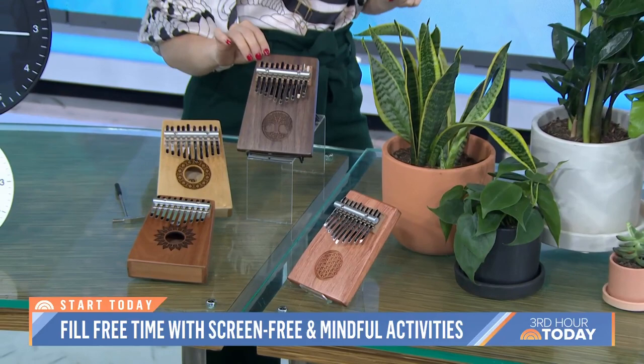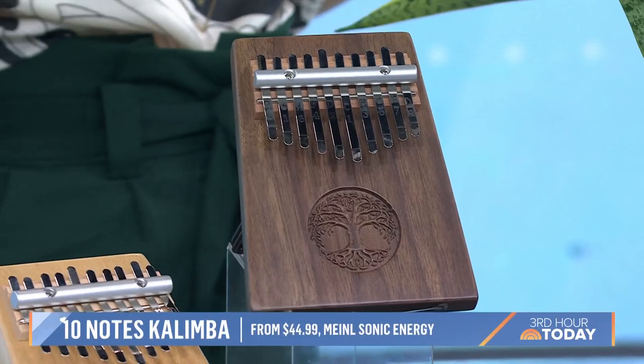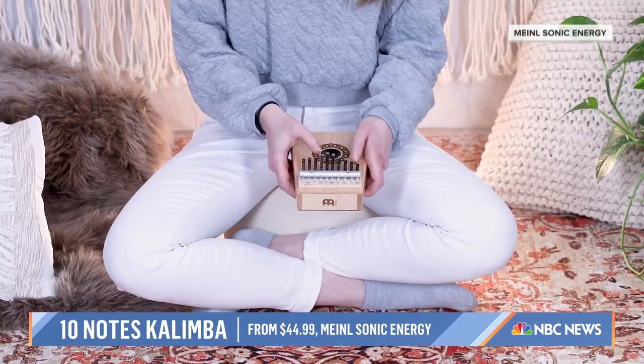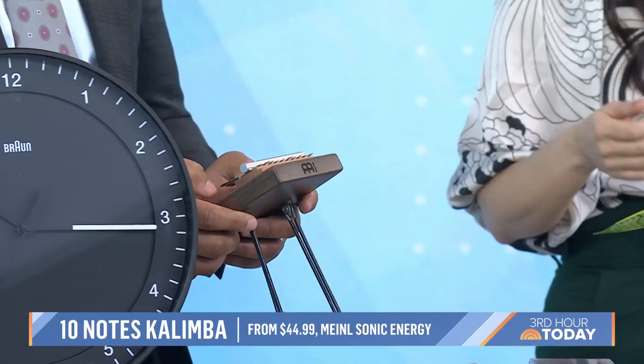This is the Minor Soundhole Kalimba — a thumb piano. You don't have to play piano or know much about music to get into this. It has African origins. It's 10 notes in the C major scale, and you play it with your thumbs. It's meant to be very relaxing and soothing — you can play it for your plants, during yoga, it's very calming.